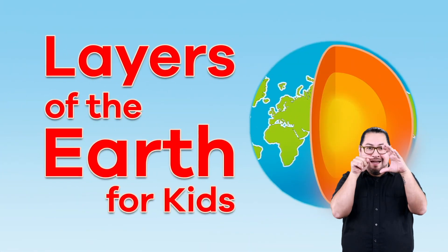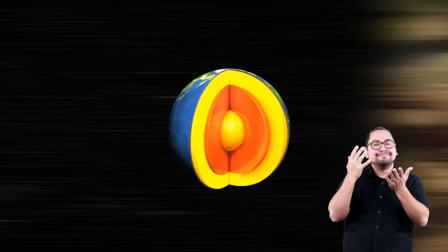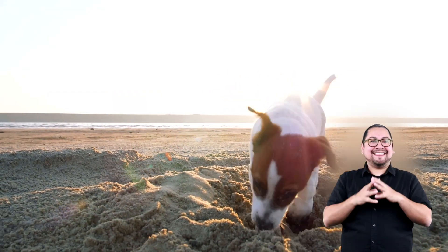Layers of the Earth for Kids. Have you ever thought about what the earth looks like beneath the surface? It is pretty cool to study the earth to the core. Get out your shovels and prepare to dig into the layers of the earth.